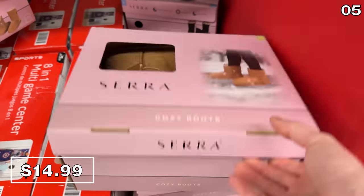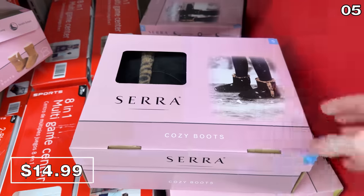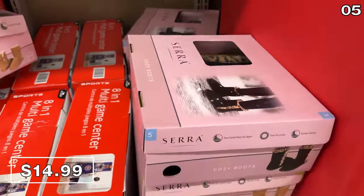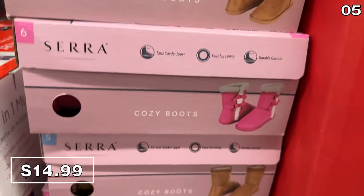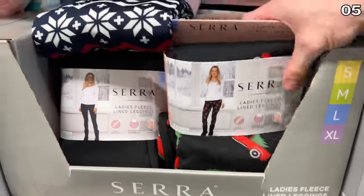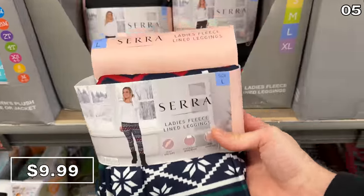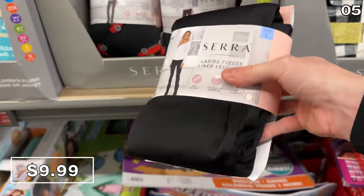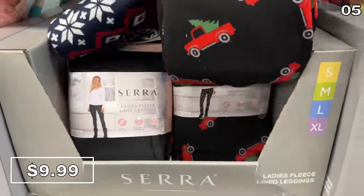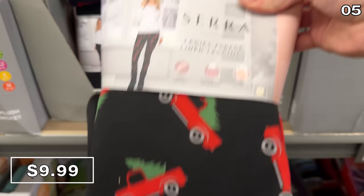An Ugg knockoff with a glittery finish, simply called cozy boots for $15 a pair, has a strong resemblance to the real thing, available in caramel, pink, or black with a leopard finish. Ladies fleece-lined leggings at $10 in Christmas or classic holiday patterns — and then there's a pair with a more professional look. Although I would support any woman that chose to wear Christmas tree truck leggings all year around an office.